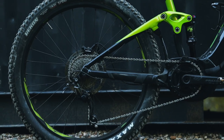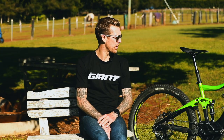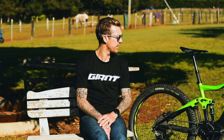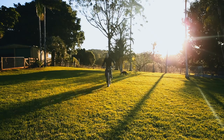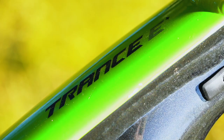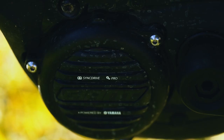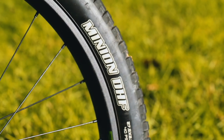This is the Giant Trance E. It's probably up there as one of my favourites in the Giant quiver. This bike brings a lot of enjoyment to myself and my family. My wife likes riding the e-bike, and I like taking my son on the e-bike. On the Trance E, I've got 150mm travel in the front, 140mm travel at the rear, 27.5 inch wheels, running the Maxxis tyres, also with the Yamaha motor.